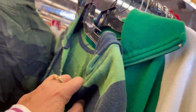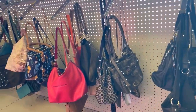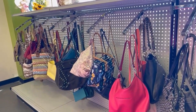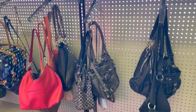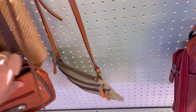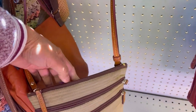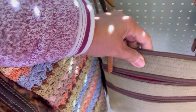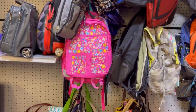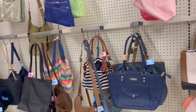Look at these greens — they are beautiful! And look, it's an original Dooney and Bourke mini. Oh, this is a different day!